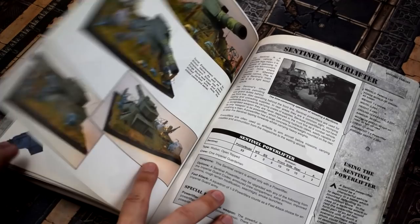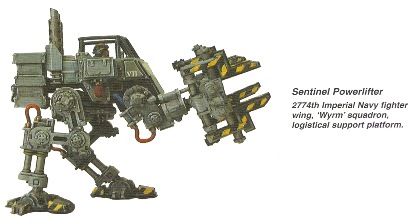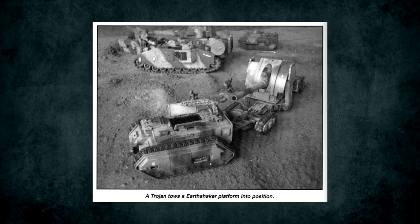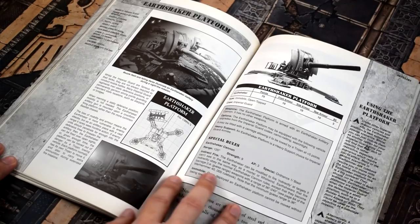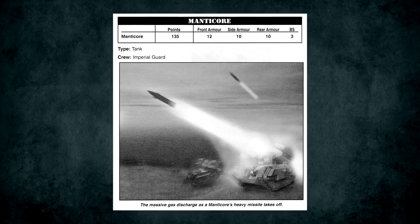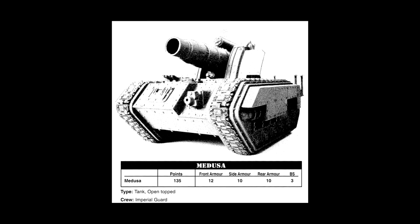Next there was a whole bunch of miscellaneous stuff like the Sentinel Powerlifter — something so pointless from a competitive standpoint that the book's own advice for using it was purely roleplaying in nature. Honestly, the folks at Forgeworld had just watched Aliens one too many times. Similarly there's the Trojan, a vehicle meant for towing artillery and other vehicles, more for narrative flair, although it could tow a selection of artillery pieces if they were upgraded with a towing carriage. These platforms came in Earthshaker, Hydra, and Manticore flavours, and there were also rules for the Hydra and Manticore in their conventional chimera-chassis-mounted format. Oh, and there was also the Medusa that was hastily inserted into the script after everything else.